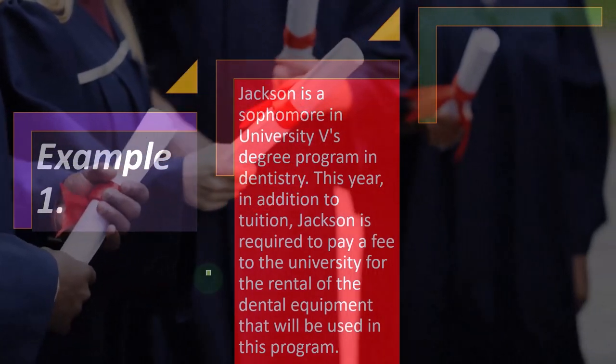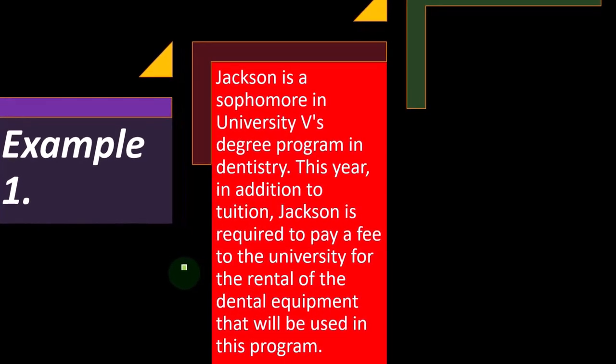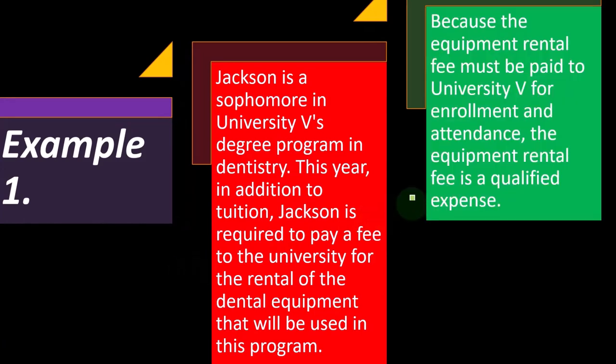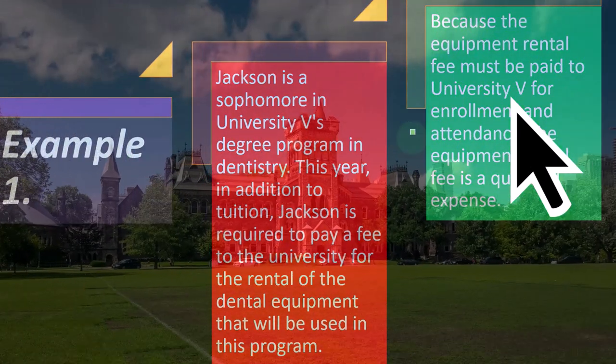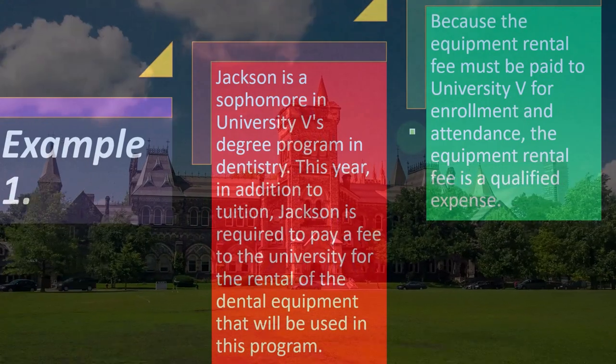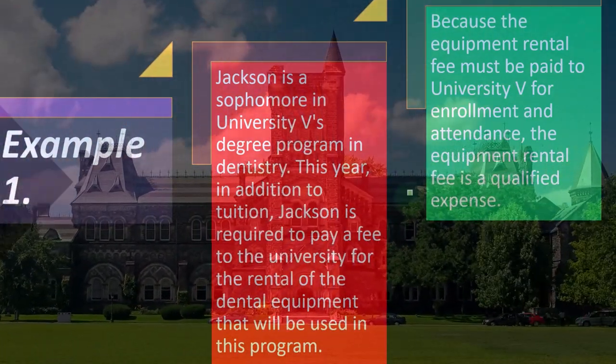Example number one: Jackson is a sophomore in University V's degree program in dentistry. This year, in addition to tuition, Jackson is required to pay a fee to the university for the rental of dental equipment that will be used in this program. Because the equipment rental fee must be paid to University V for enrollment and attendance, the equipment rental fee is a qualified education expense.